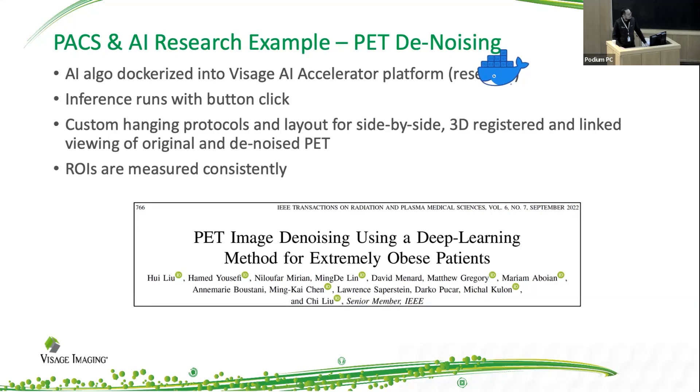The next thing we looked at is some work we did with Qi, looking into denoising PET images. We were able to leverage some of the innate abilities of Visage and its very open architecture, which allows for dockerization of your AI algorithm. This made it super easy to have Qi's algorithm plug directly into Visage and then leverage the custom hanging protocols and layouts so that display of a pre and post denoised image can be easily presented to the radiologist.